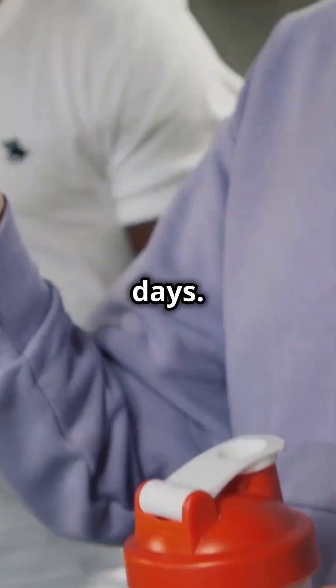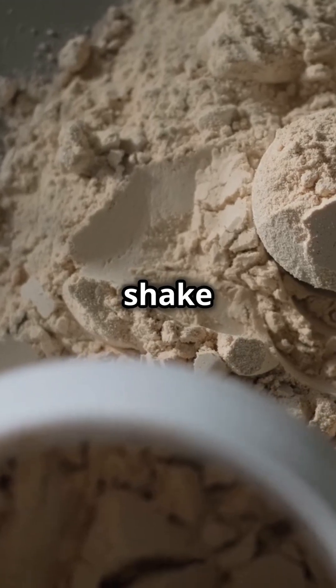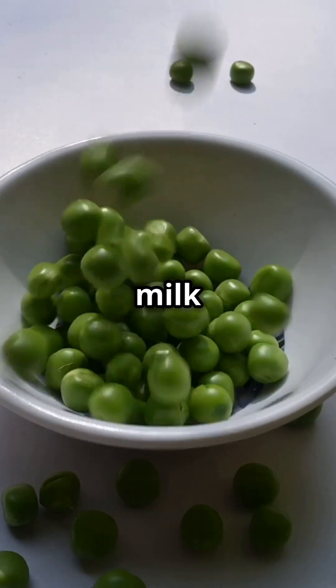Everybody's got that protein shaker these days, but what actually is in that powder? Let's break it down before you shake it up. Protein isolate — sounds high tech, right? Basically, it's just protein that's been isolated from foods like milk or peas.